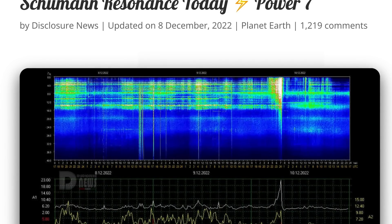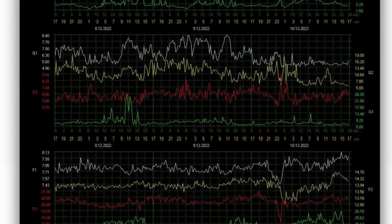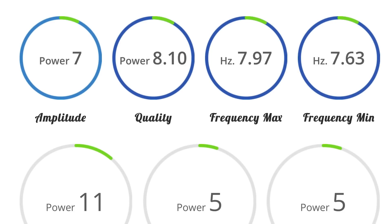Schumann resonance for today is a power of 7. Quick look here at the telemetry — normal, healthy power. Quality of 8.1, power of 11.